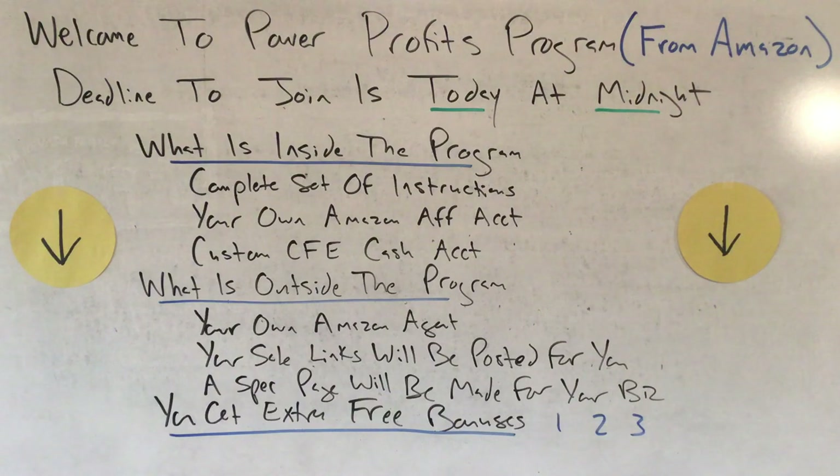Inside the Power Profits Program you get the complete set of notes that show you how Amazon really works on the inside and how to maximize the money you want to make. You get your own Amazon.com affiliate account with advanced search trending features, free sales codes, and massive income earning capabilities. You'll also be given a custom CFE — Cash Flow Experts, that's our company — cash account that pays you directly from sales relationships you get from working with our company.